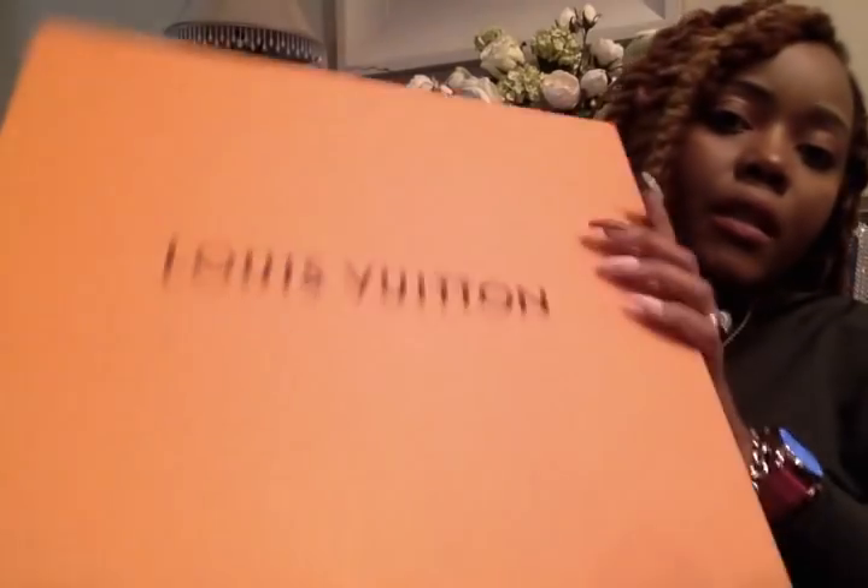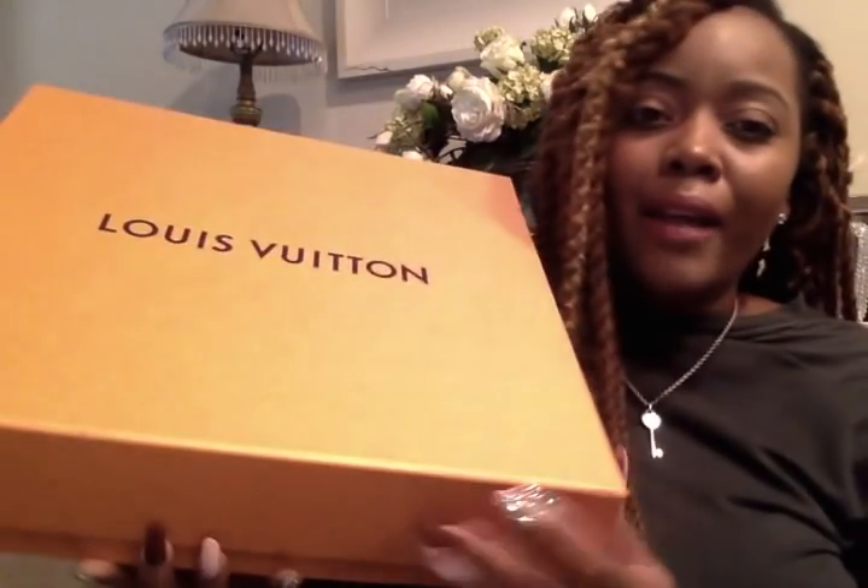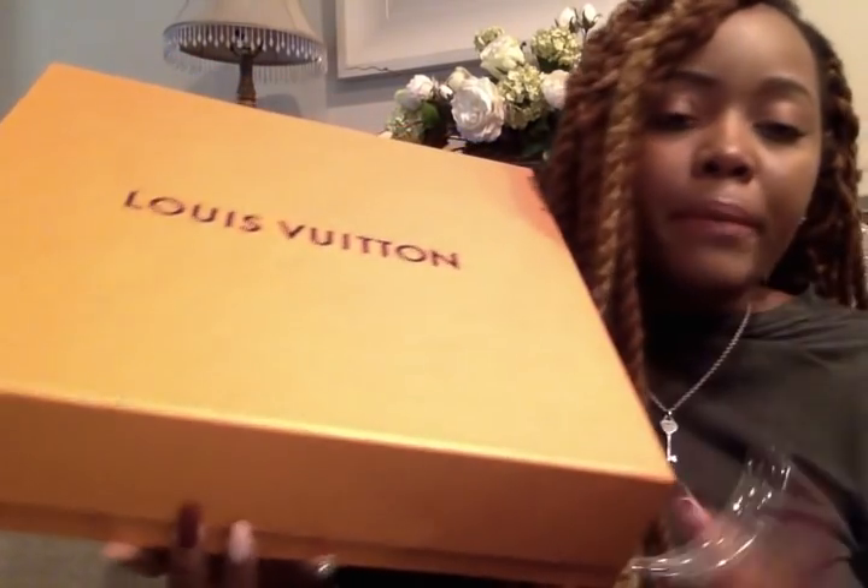Really quickly before I jump in — we purchased this bag in Buckhead at the Lenox Mall. It came with the bag, it was boxed and packaged beautifully. The blue ribbon was of course tied around the box the way that they always do it. I lost my envelope — I didn't lose it with the receipt, I just put it somewhere. I cleaned my purse out and took all the papers out.